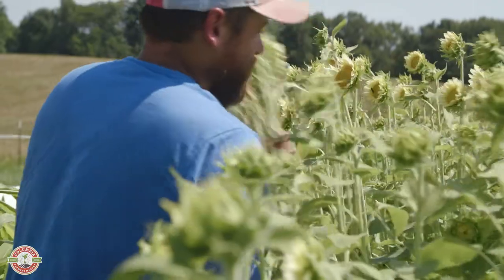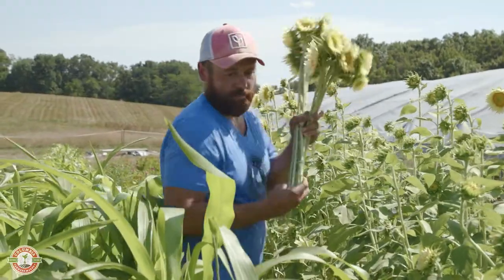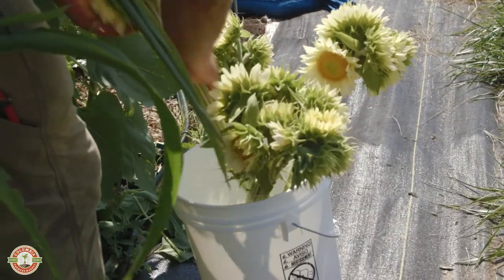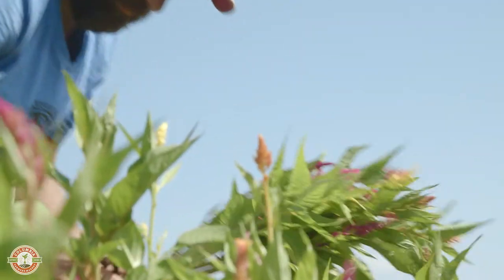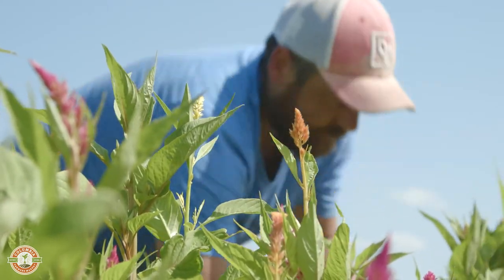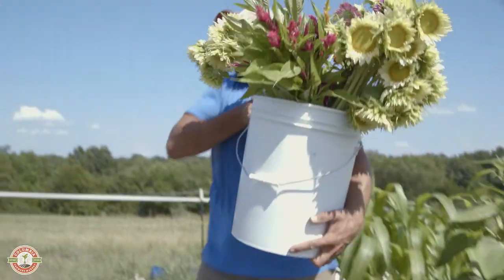We named our farm Boonslick Heritage Farm after the Boonslick Trail. When I was growing up, the wagon ruts were still really visible on the south side of our farm. I think a lot about all the peoples that have come across the land and hunted and farmed it before we came, and paying homage to that legacy of movement and settlement was important to us. I'm Matt Arthur with BLH Farm.